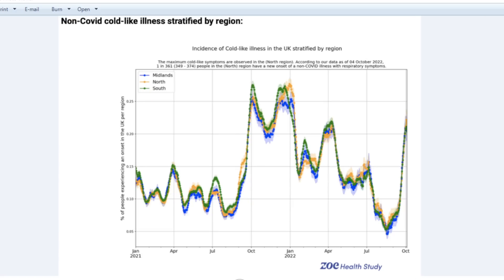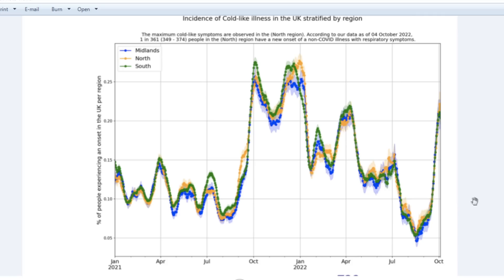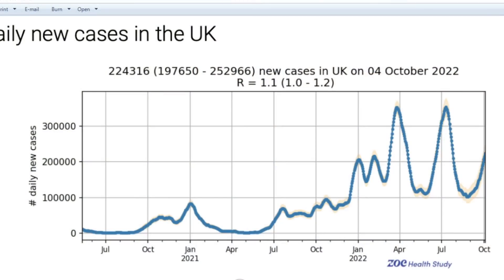A non-COVID cold-like illness stratified by region, where we see basically people have got colds all over the country and there's not much difference between UK regions, which is a fairly big place. So it is a bit surprising, but these are becoming symptomatic everywhere. Now going back to SARS-CoV-2 particularly, we do see a continued increase — these are the Omicron spikes of course, but the number of infections are going up.